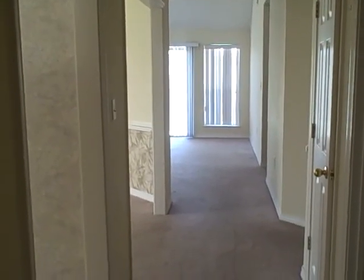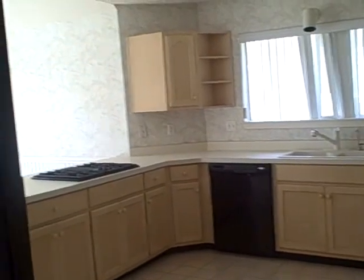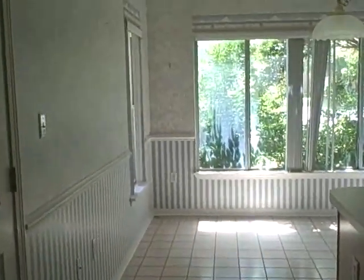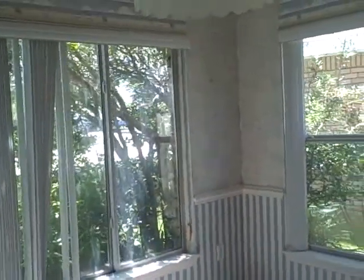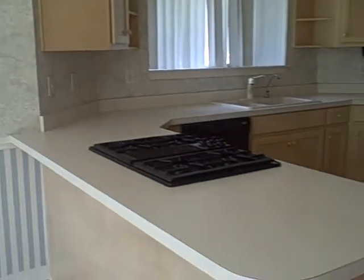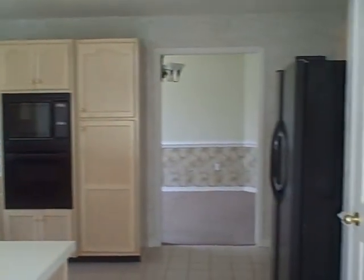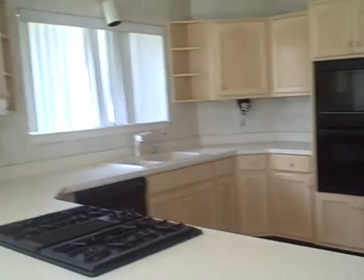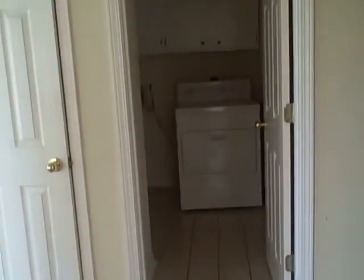This is the interior video of 3781 Misty Way. When you walk in you have your kitchen — all tile flooring — a really nice breakfast nook area and dining area. You have a bar with your gas grill.